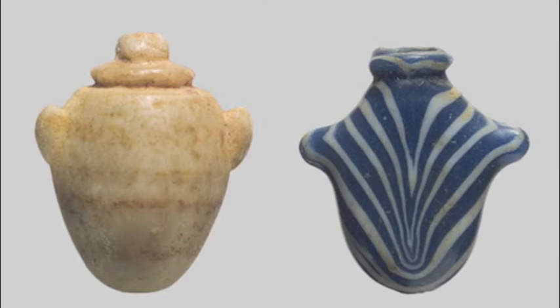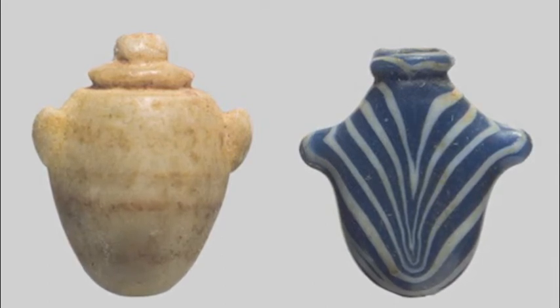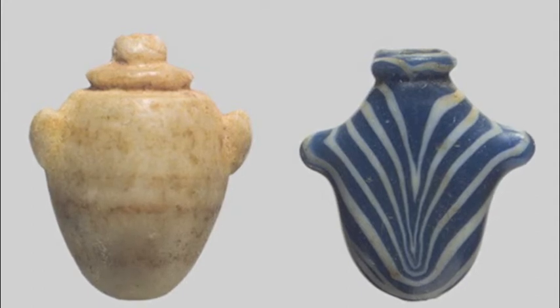This is the heart amulet. The heart amulet is shaped as a heart. Egyptians believed that this amulet would protect the heart of the mummy. This amulet was placed on top of the mummy's heart.